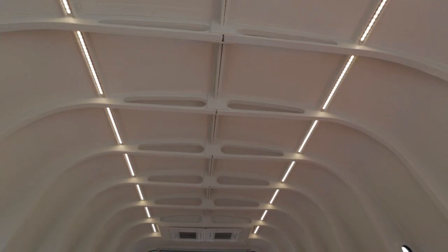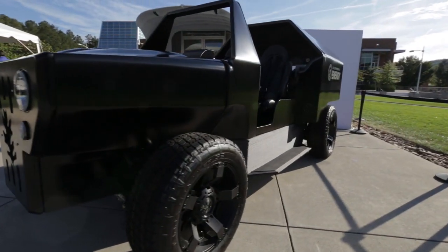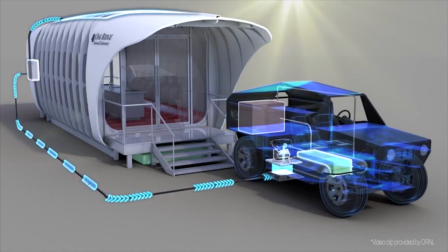Fold-out bed, LED lighting, solar panels, and a connection to a 3D printed car. The home and the car will work together to power one another, the home charging the engine, and the engine powering the home.